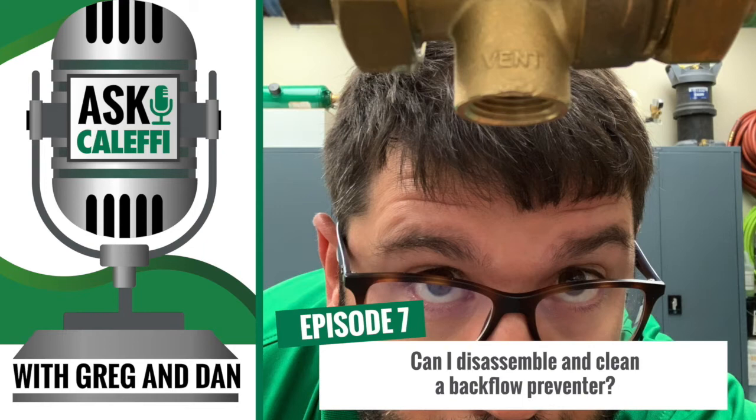Welcome back. We're on episode seven of the Ask Kalefi podcast. What are we talking about today, Dan? Probably one of our most common questions — why is your backflow preventer dripping? That is probably one of our most common questions. I get that question all the time.